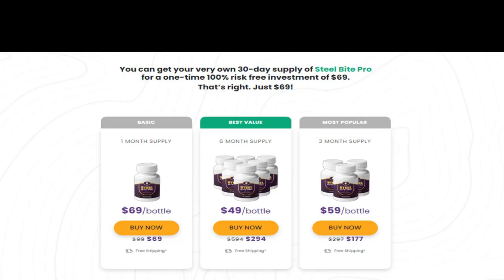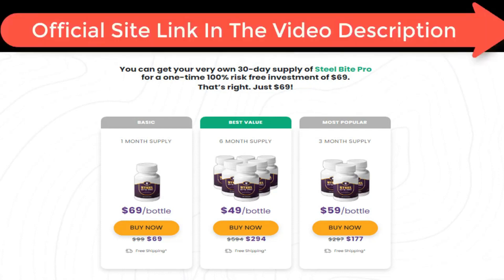Hey guys, how's it going? So I bought and used Steel Bite Pro supplement and I want to really share my experience with a Steel Bite Pro review. Based upon my personal experience, I'm going to share a scam I discovered that can make you lose all your money. I'll explain how the scam works and also share the good things and bad things I found while using Steel Bite Pro supplement so this can help you decide if you want to buy it.